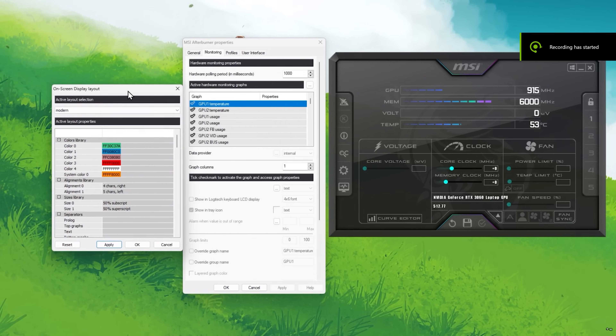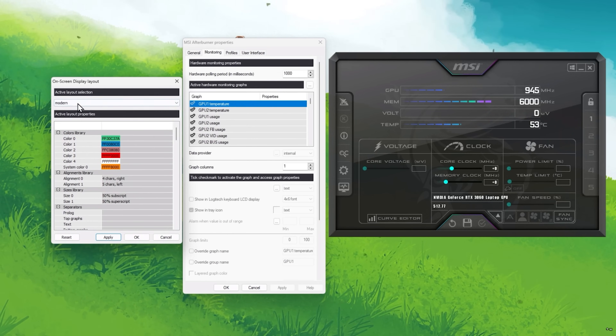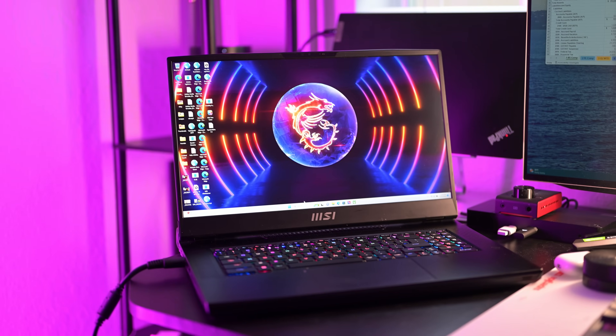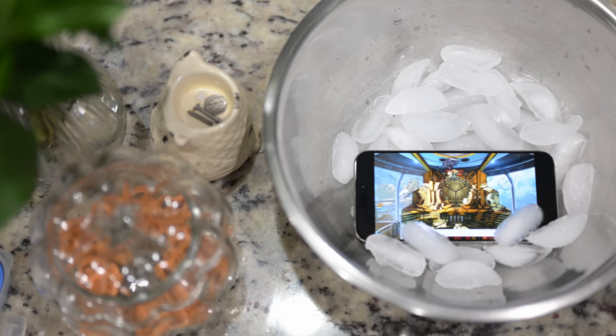I want to do some testing to see if the iPhone is thermal throttling. Unfortunately, iOS doesn't offer a full suite of logs, data, and analytics for me to dive into like I would with a gaming laptop, even the MacBook, or even Android phones. So I had to come up with my own methods. I'm calling this the Ice Bucket Challenge.